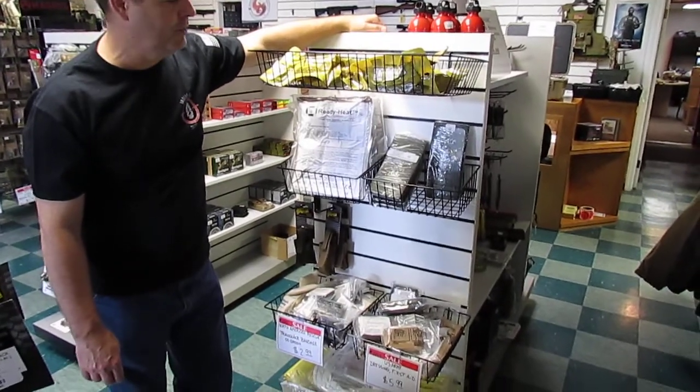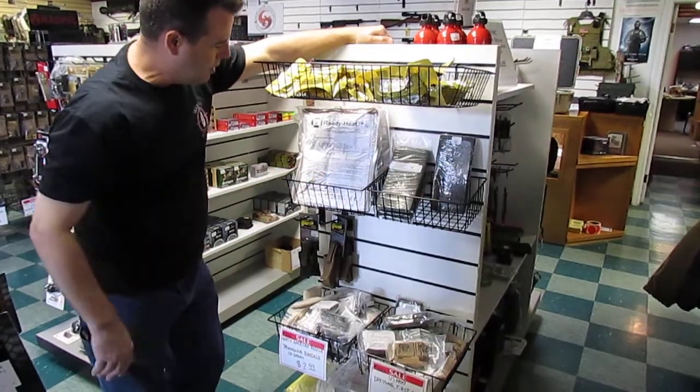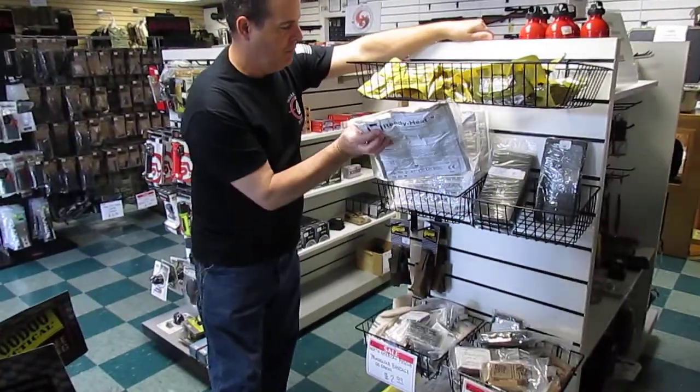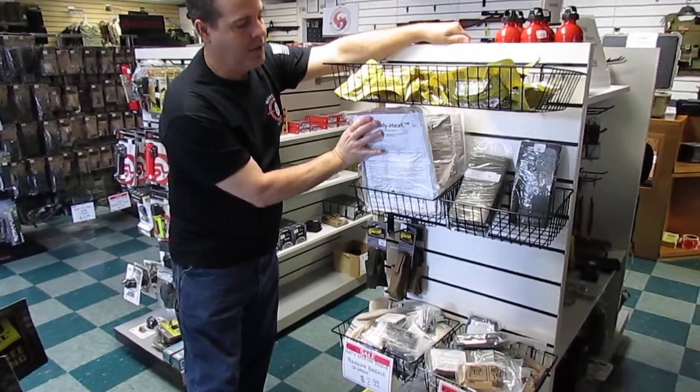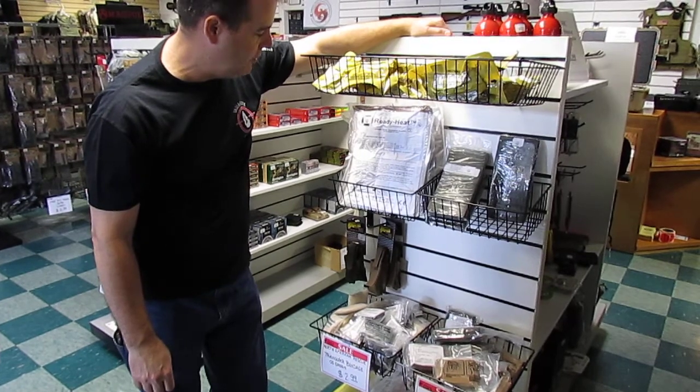We have an array of blood stoppers, SAM splints of different sizes, and hypothermic blankets. These are the full size blankets. It's good to keep in your vehicle during the winter — you never know when you may break down and need to stay warm.